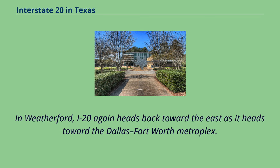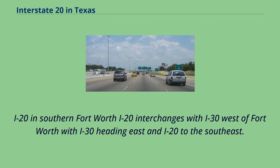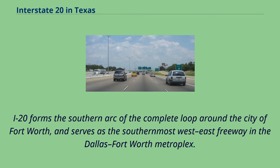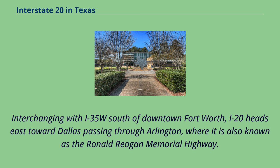In Weatherford, I-20 again heads back toward the east as it heads toward the Dallas-Fort Worth Metroplex. In southern Fort Worth, I-20 interchanges with I-30 west of Fort Worth, with I-30 heading east and I-20 to the southeast. I-20 heads back toward the east when it interchanges with I-820. I-20 forms the southern arc of the complete loop around the city of Fort Worth and serves as the southernmost west-east freeway in the Dallas-Fort Worth Metroplex. Interchanging with I-35 west south of downtown Fort Worth, I-20 heads east toward Dallas passing through Arlington, where it is also known as the Ronald Reagan Memorial Highway.